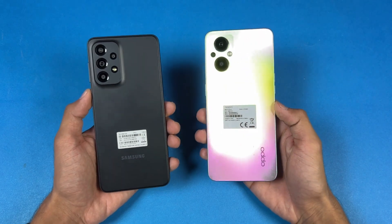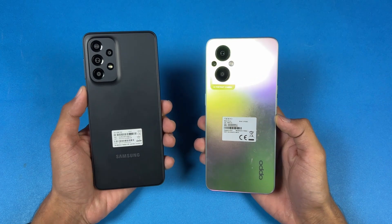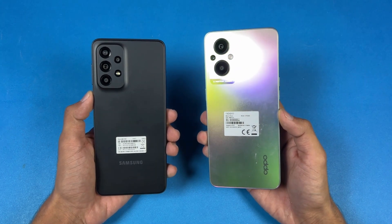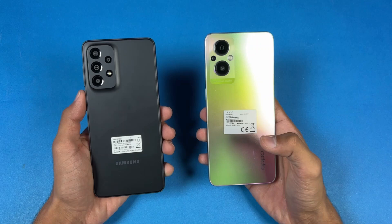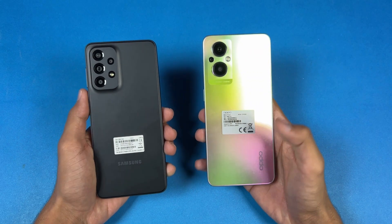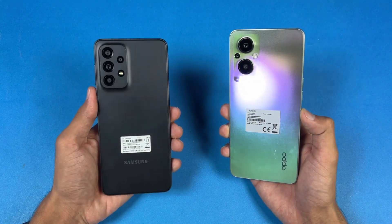Hey guys, what's up! I am back with a brand new video and it's time to do a speed test comparison between the Samsung Galaxy A33 5G vs the Oppo F21 Pro 5G. The Oppo F21 Pro 5G has a Snapdragon 695 5G processor with 8GB of RAM, while the Samsung A33 5G has an Exynos 1280 processor with 8GB of RAM. On the back we have triple cameras on the Oppo vs quad cameras on the Samsung.